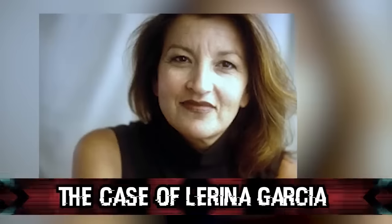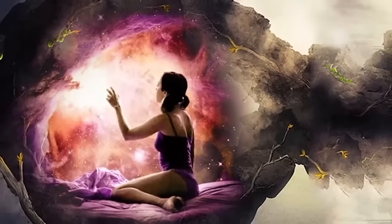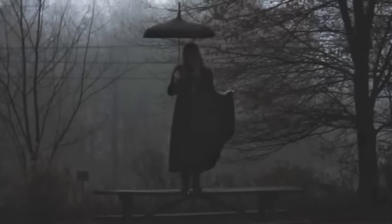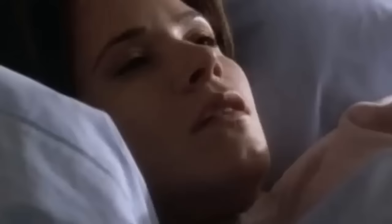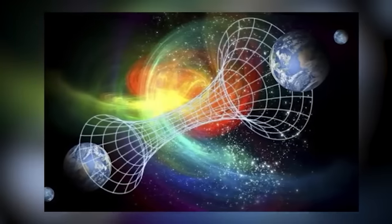In our number 7 spot, we have the case of Lorena Garcia. A woman named Lorena Garcia woke up one morning to find that nothing was familiar — not her home, friends, or job. She still looked like herself and had the same name, but her room and basically everything was different. The story made a few newspapers but eventually died. People thought she suffered from memory loss, however all signs pointed to her being in perfect health and nothing traumatic had occurred. The conclusion? She probably slipped into a parallel dimension.